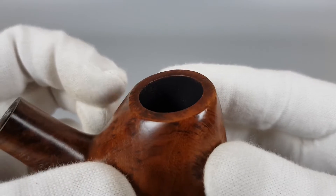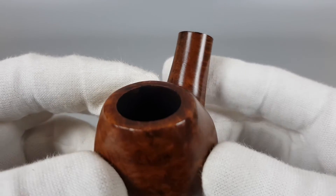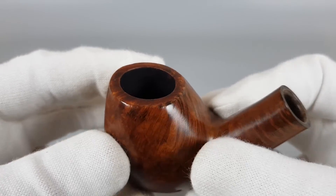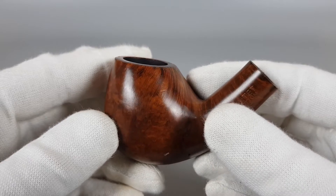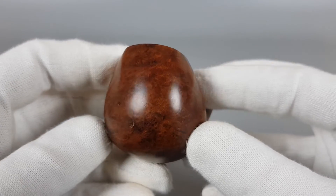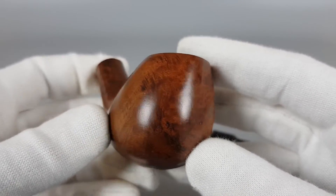As usual, we're starting off at the rim. Nice and smooth, perfect edge without burns or darkening. There's minor scuffing. You can see those small fills — factory fills of course.